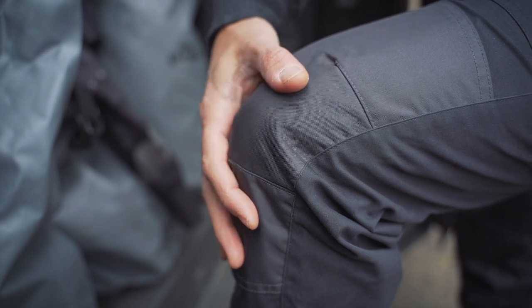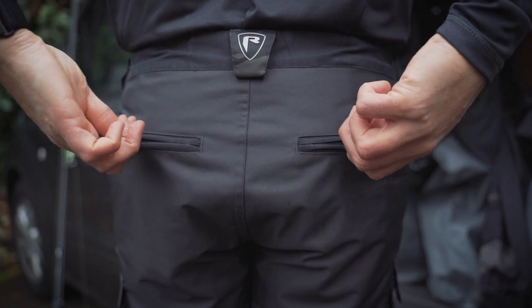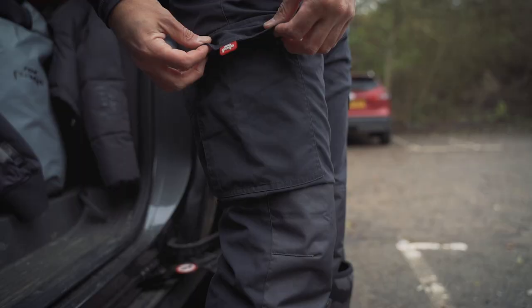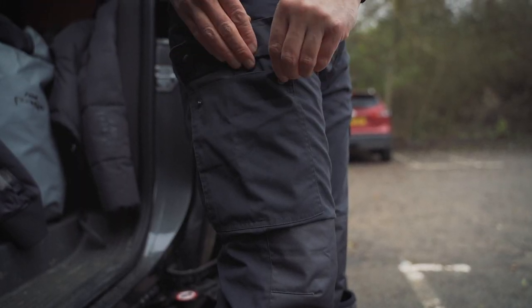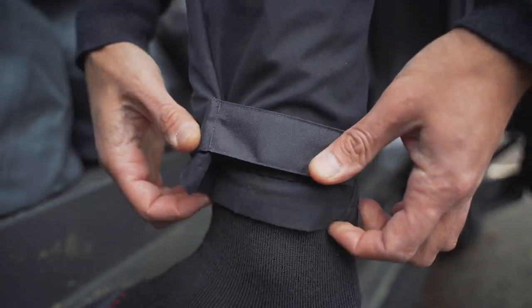They're made from 300D Oxford polyester and have sculpted knee panels and seat panels. There are belt loops if you want to add a belt. There are seven pockets in total, including three zippered ones, and to finish it off, down the bottom you've got hook-and-loop adjustable ankle cuffs.